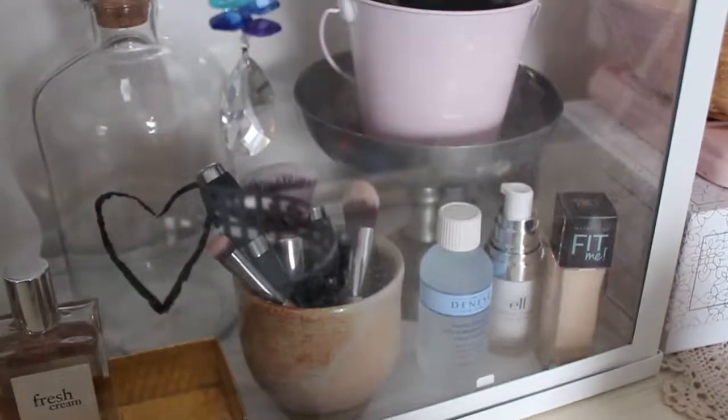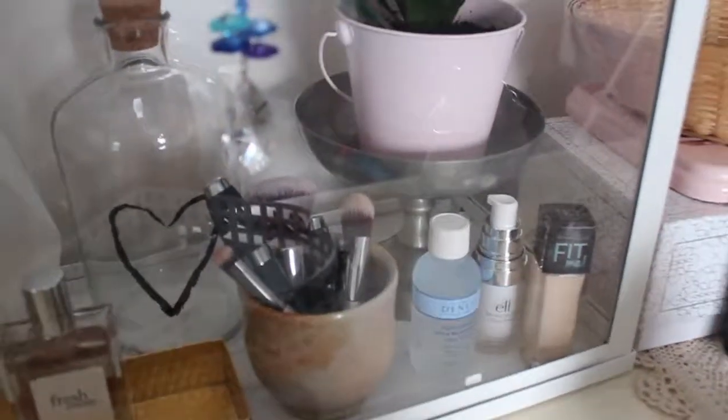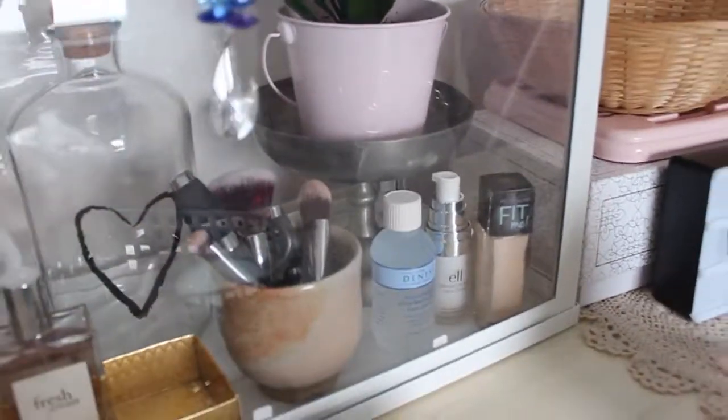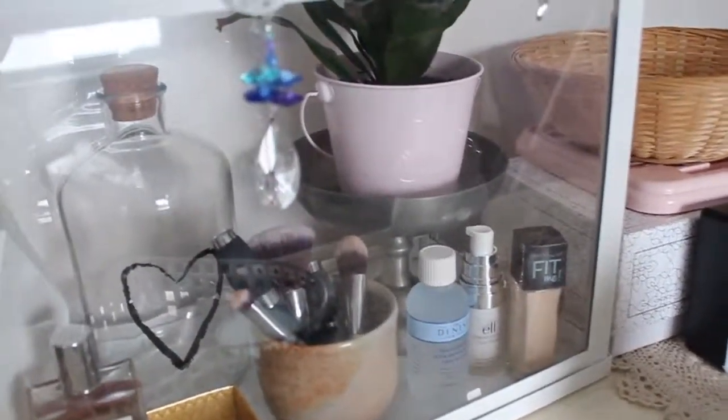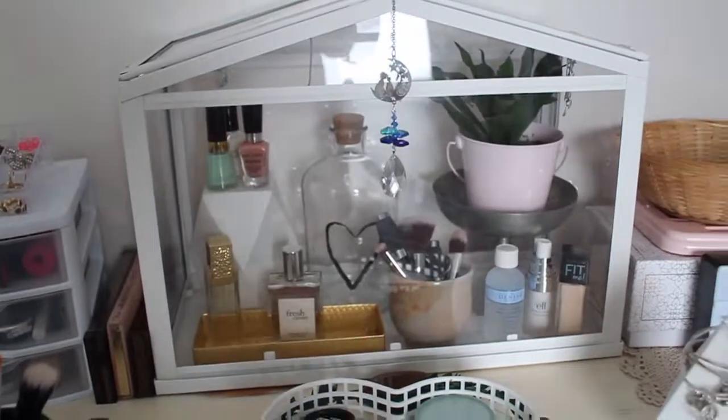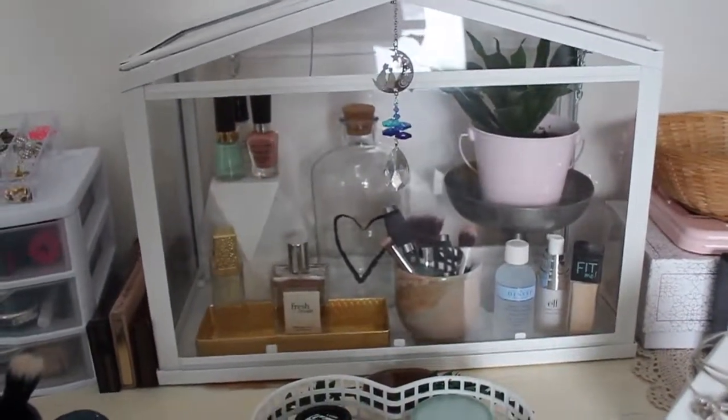They've got this beautiful silver tray type of goblet-ish thing. I usually use this on my altar, but my altar is not set up right now. And on it we've got a plant in a baby pink container. And that is the entire contents of this beautiful display.